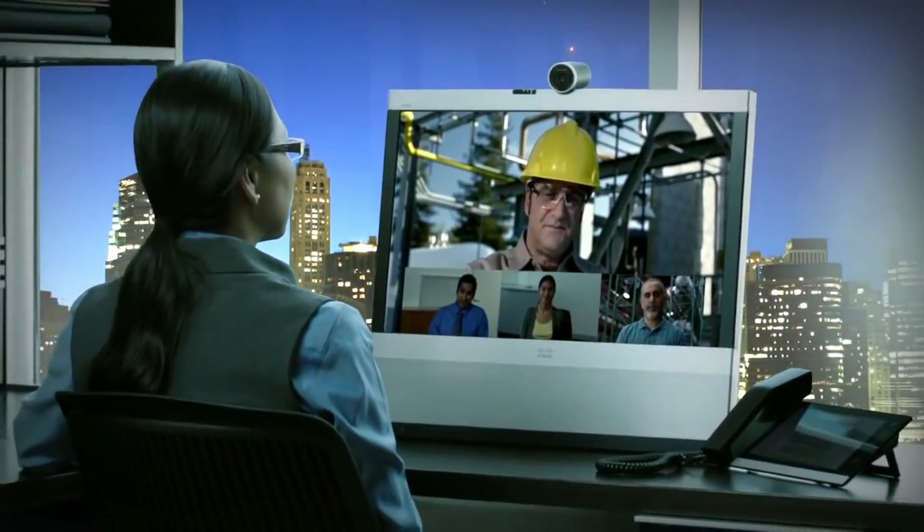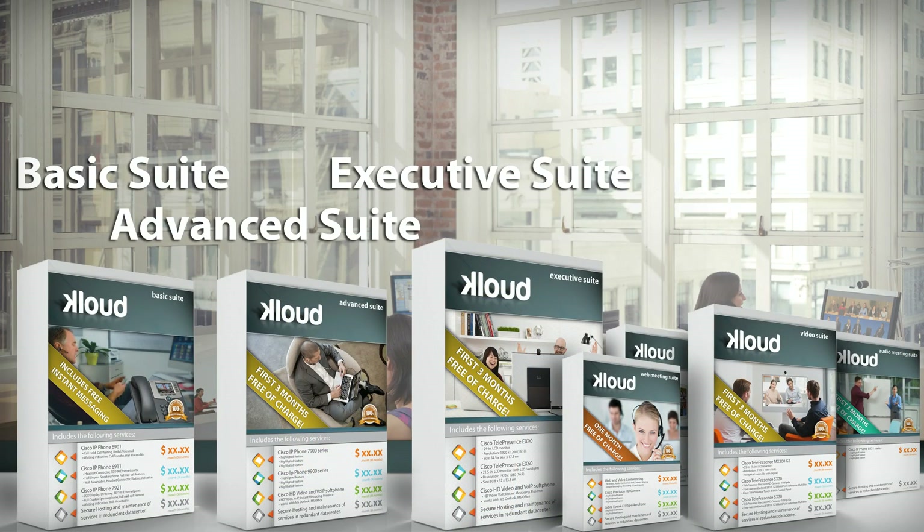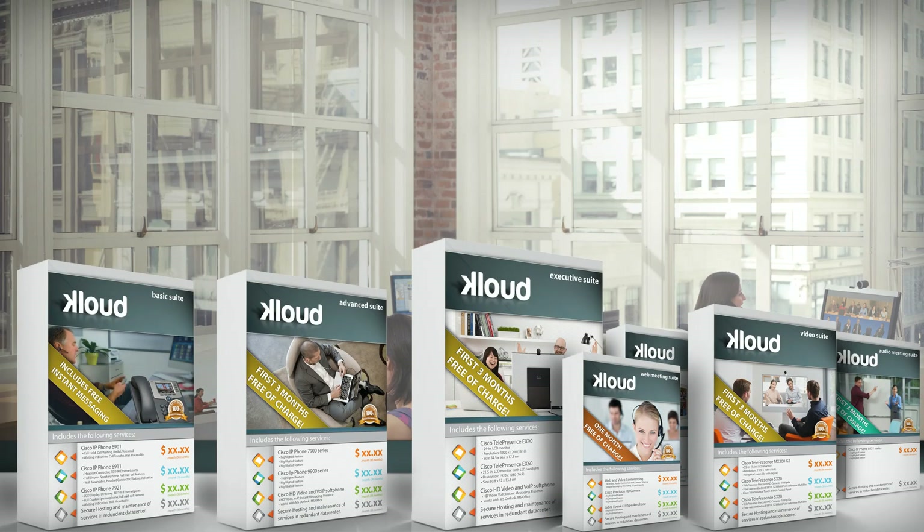I've deliberately left out two more potential bundles that I will cover in separate videos — one built around virtual meeting rooms and the other focusing on contact center services. Here's the final recap: there are five key user groups within any organization, each with specific communications needs. For these I've created three core bundles — Basic, Advanced, and Executive Suites — plus four add-on bundles to help customers capture and support a continuous drive for productivity. If you're interested in getting a bill of materials for these bundles, feel free to reach out to me. Thanks for watching.